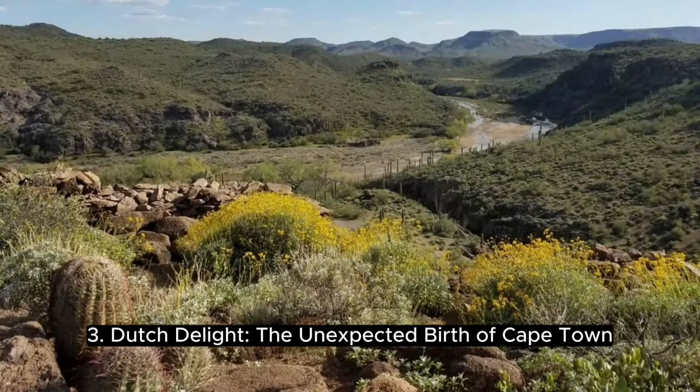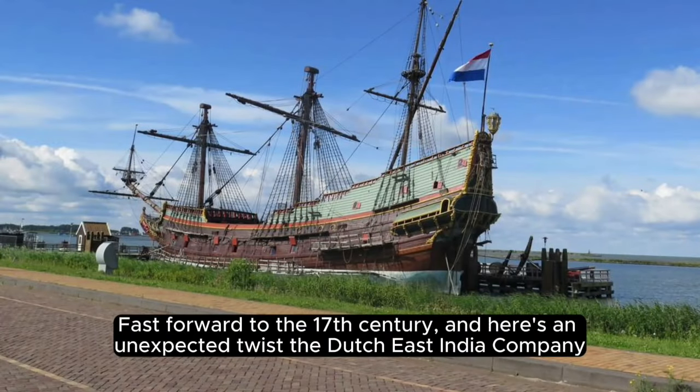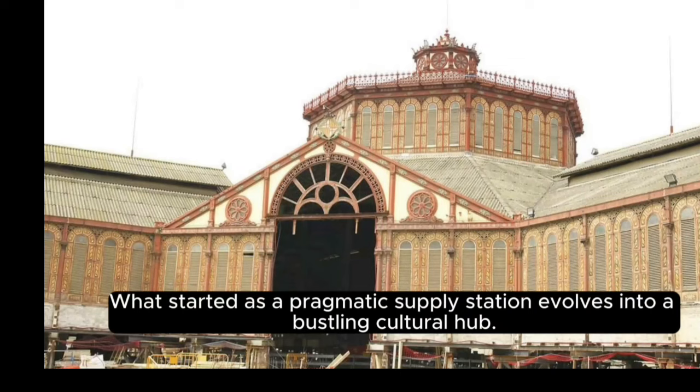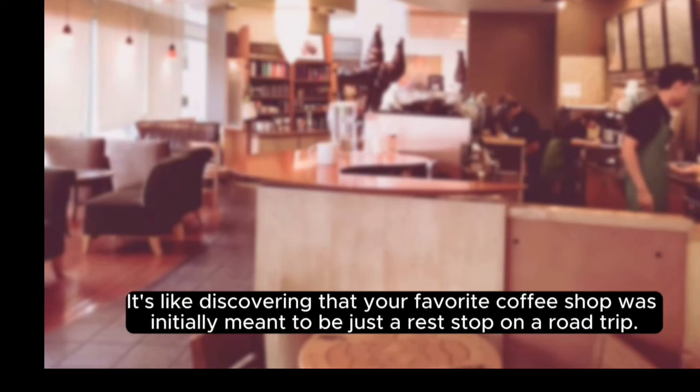Dutch delight: the unexpected birth of Cape Town. Fast forward to the 17th century, and here's an unexpected twist — the Dutch East India Company making a pit stop that transforms into the birth of Cape Town. What started as a pragmatic supply station evolves into a bustling cultural hub. It's like discovering that your favorite coffee shop was initially meant to be just a rest stop on a road trip.